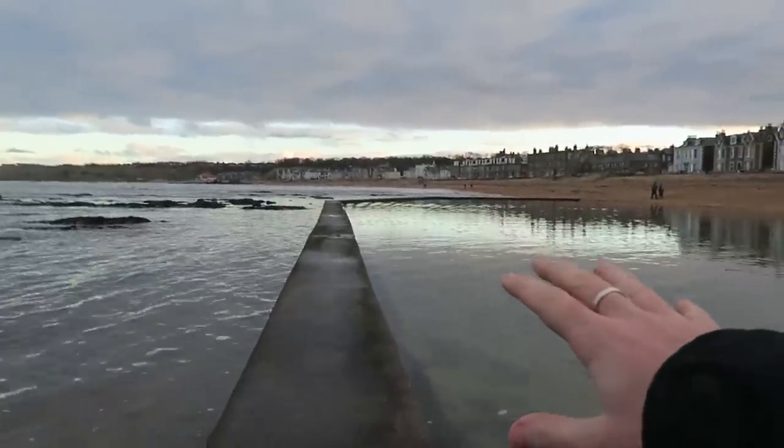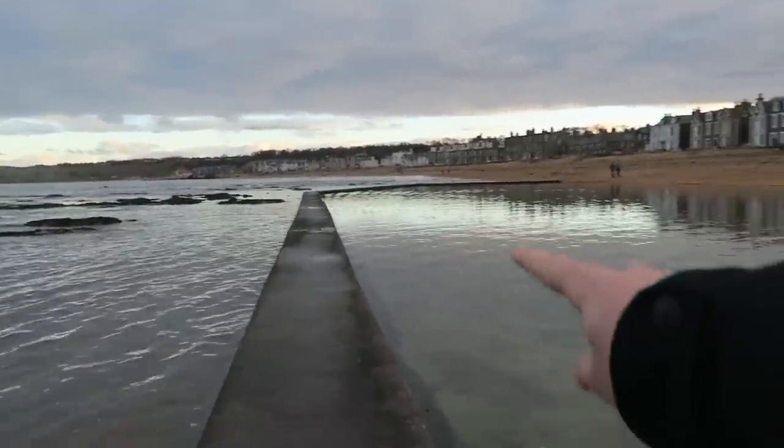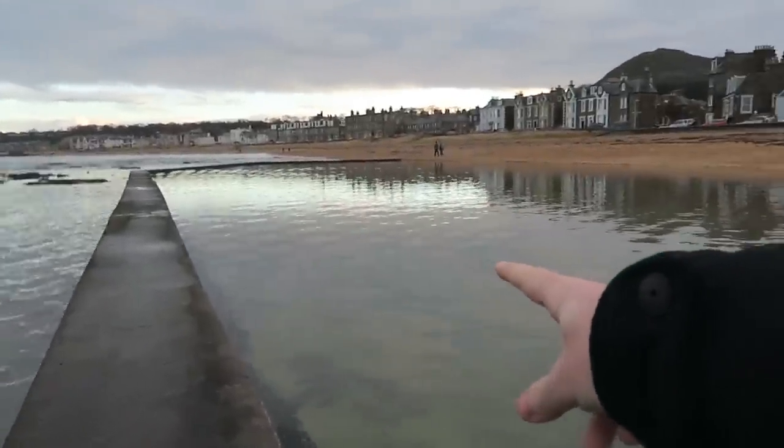At low tide the water comes back in and fills over, but in the summertime you can swim here and I used to do that when I was a kid. It's like a really, really cool sandy-bottomed outdoor swimming pool.